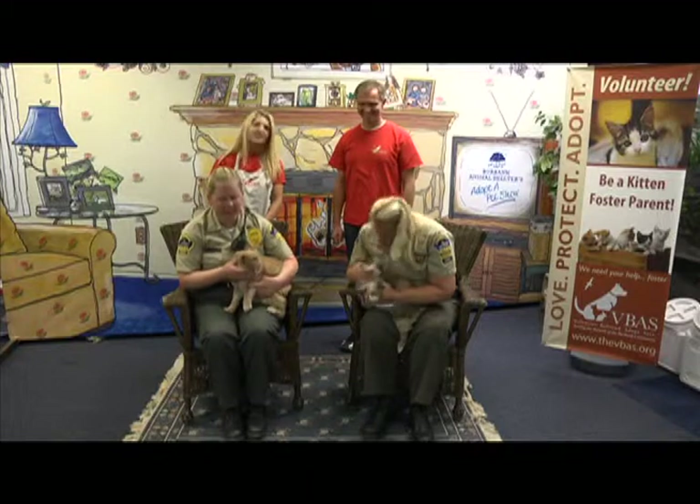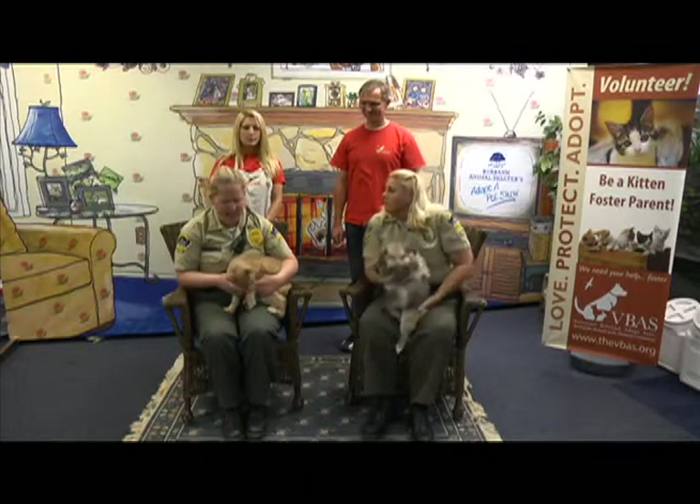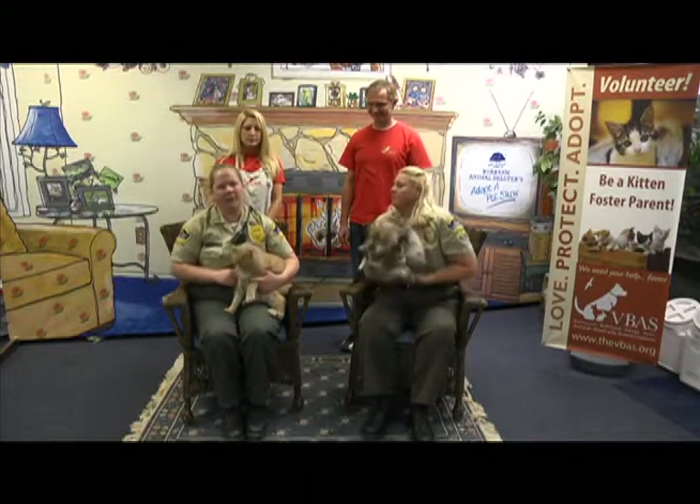They need to be adopted together. So if you're interested in two fabulous cats, come on down. They're already spayed and neutered and ready to go.